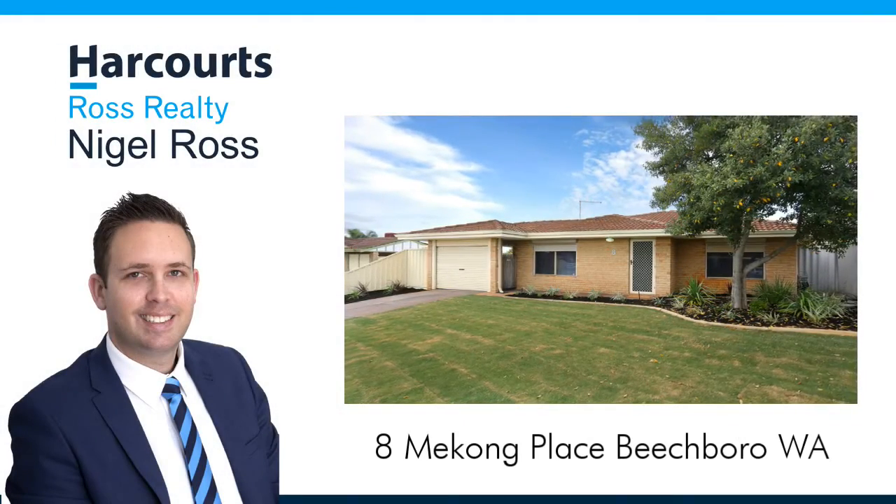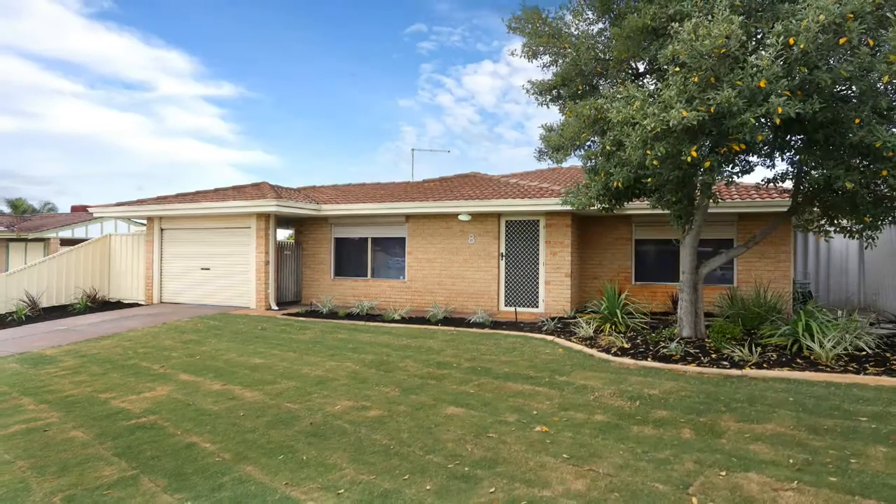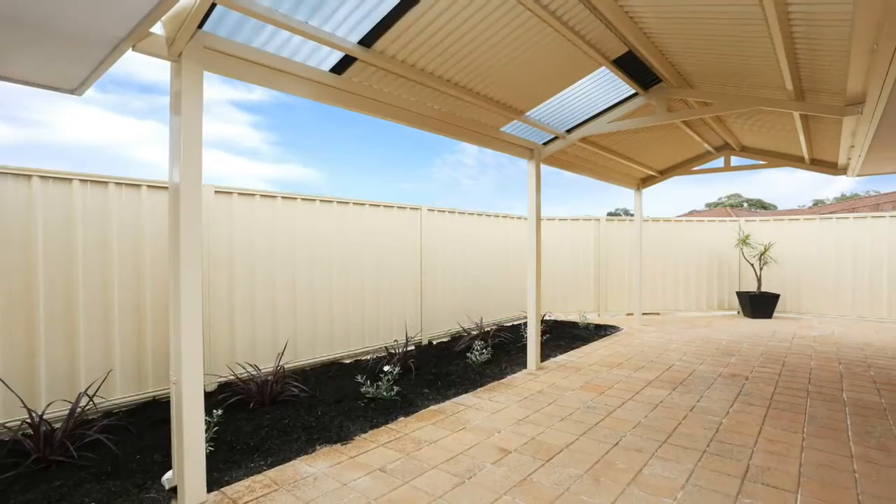Nigel Ross presents unbelievable value at 8 Mekong Place, Beachborough. If you're looking at entering the property market or looking at downsizing, then this is the one for you.